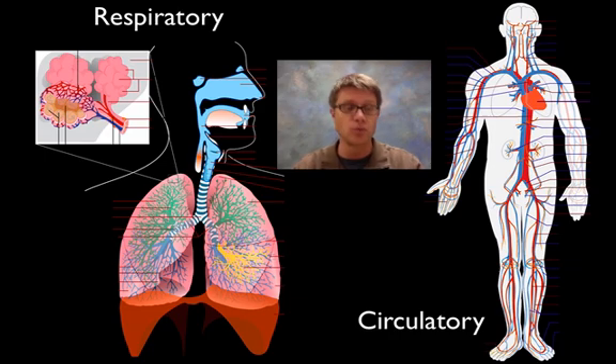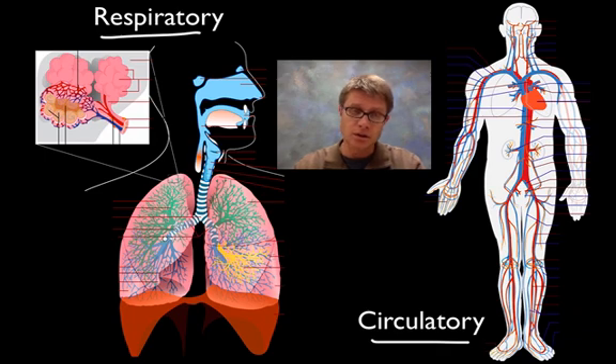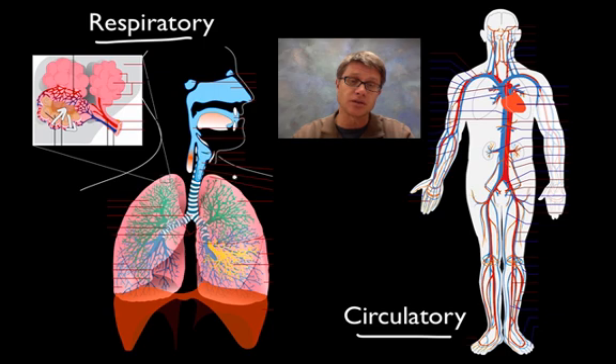We also have organ systems that work together. Two that are easy to understand are the respiratory system and the circulatory system. In the respiratory system, you contract your diaphragm, it increases the volume inside, and you get a flow of air down through the trachea into the bronchi, bronchioles, and eventually to structures called alveoli. The alveoli are a very small, thin, moist layer of cells. This allows the oxygen you've breathed in to move from a high concentration of oxygen into the low concentration within these little capillaries, and carbon dioxide moves back out. The respiratory system by itself wouldn't do much — it would only get oxygen to cells right around the lungs, and that's not going to help us.